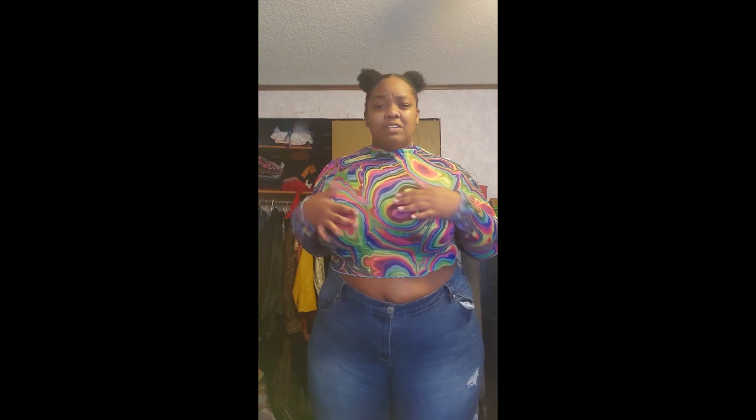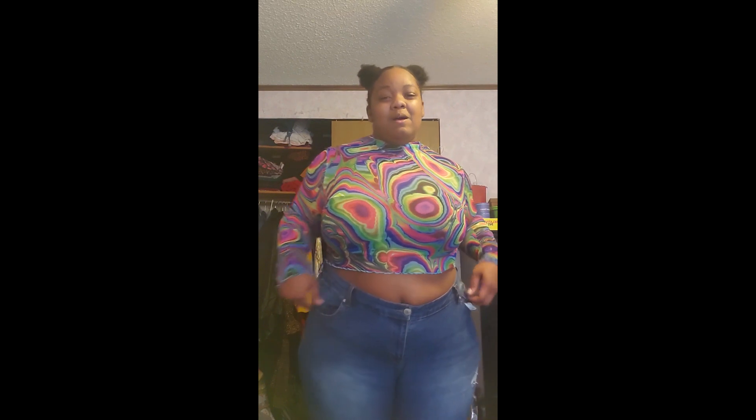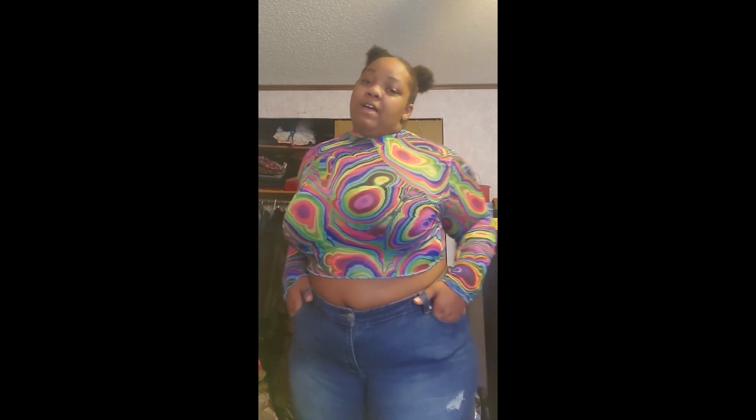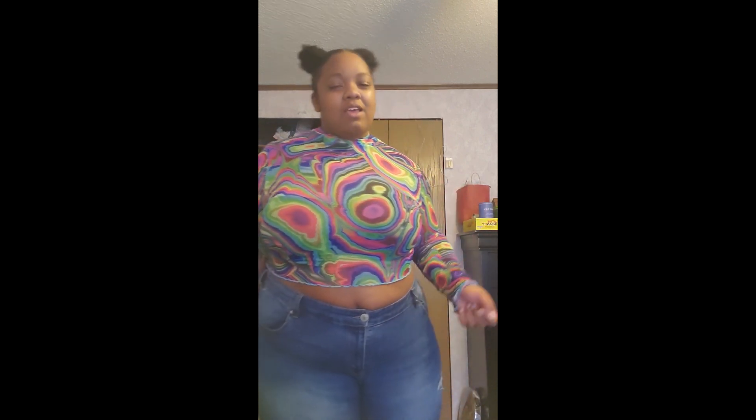Here I am with the next top — it's a crop top, super psychedelic with this print. I think it's so cute, like electrifying, I feel like I'm about to go to the disco. It is sheer so you can probably see my bra through it. You could let the bra show, get a crop shirt to put under it, or wear it over something. It's stretchy and I'll put all my sizes and links in the description.